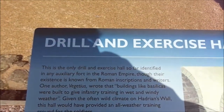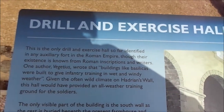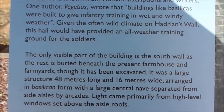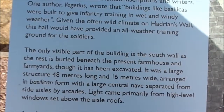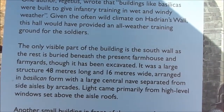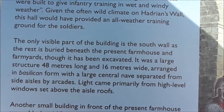God. Buildings like basilicas were built to give intricate training in wet and windy weather. The only visible part of the building is the south wall, as the rest is buried beneath the present farmhouse and farm yards, though it has been excavated. It was a large structure — 48 metres long and 16 metres wide — arranged in a basilican form with a large central nave separated from side aisles by arcades.